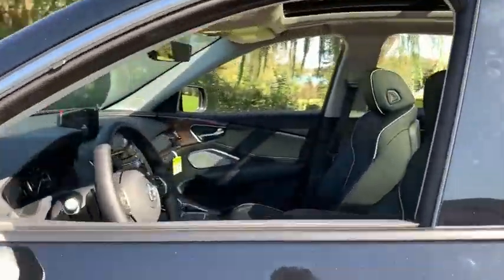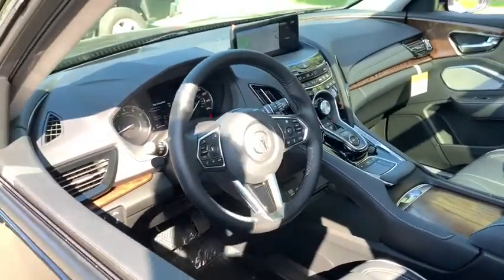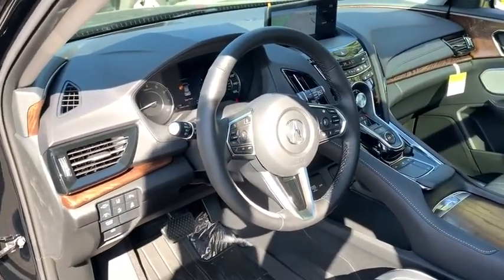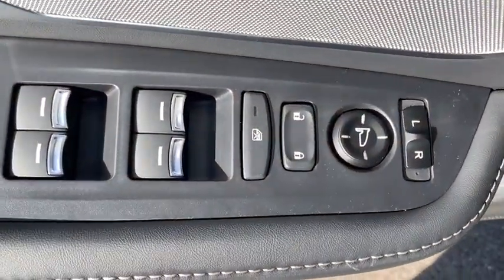Here are some of this vehicle's great options: backup camera, keyless entry, power passenger seat, navigation system, power liftgate, traction control, stability control, and steering wheel audio controls.